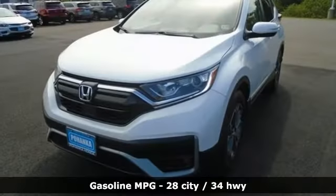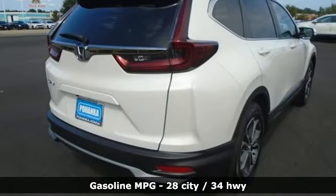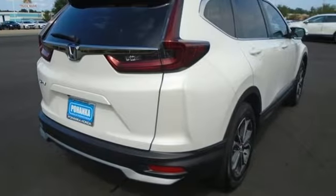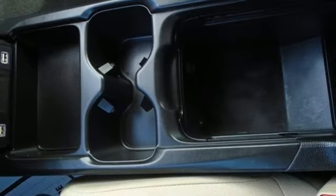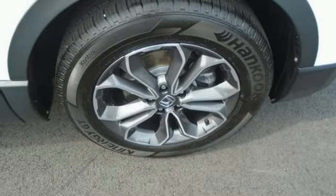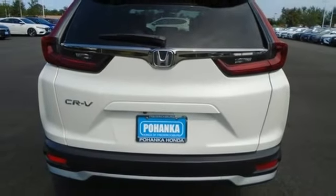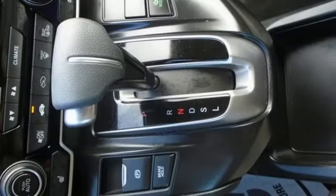Intercooled turbo inline four-cylinder engine, dual zone climate control, external memory control, digital instrument gauges, front heated bucket seats, remote engine start, active noise cancellation, express open and close sliding and tilting sunroof, doors and push-button start, proximity key and streaming audio.